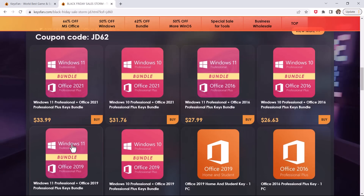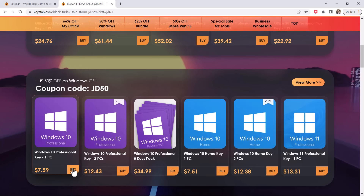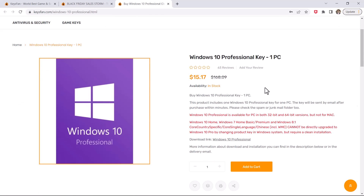So here you can see Windows 10 Pro just for $7.59, and you can also upgrade your Windows 10 to Windows 11 for free. Click on Buy and then click on Add to Cart here.